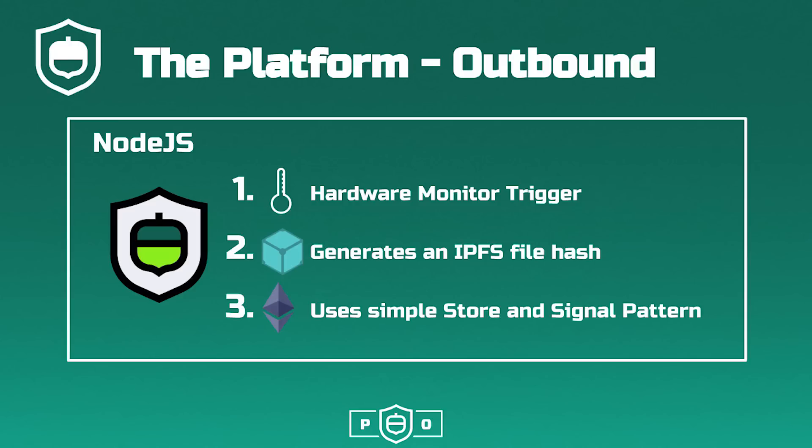let's assume a thermometer reaches a certain temperature and this triggers an action to be taken. From this trigger, any valuable or functional hardware state data is read and recorded in IPFS, generating an IPFS file hash.